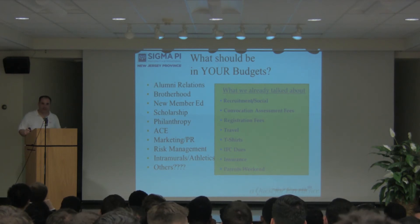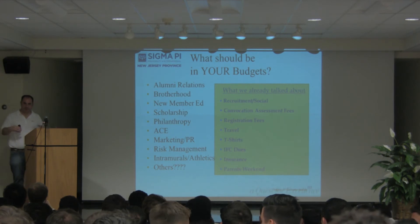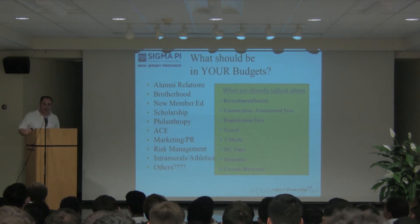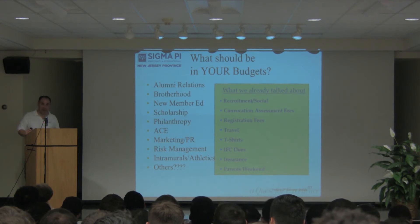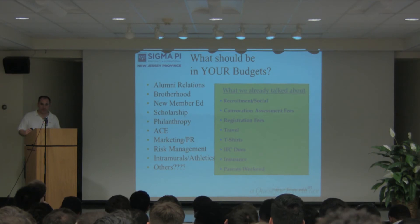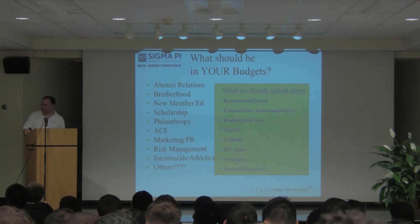What chapters don't include brotherhood events in their dues? What about new member education funds? Do you buy them books, do events with them? Then you do include it. Philanthropy — sometimes you have to spend money to make money, and philanthropy should be included. You also need to publicize some of your philanthropy. ACE projects — is there a budget for that? Joe is going to talk about great insights into the ACE project in a few minutes.